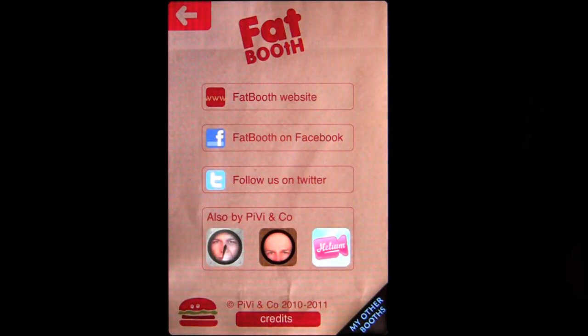The information tab in the top right tells you more about Fat Booth and where they can be found, along with other applications by PiVi and Company.